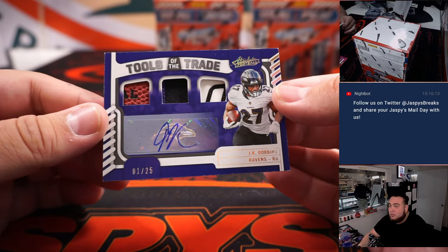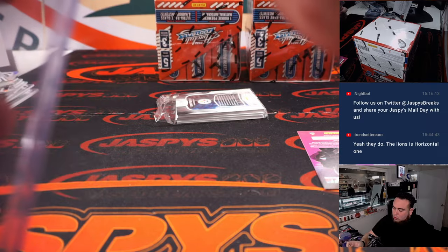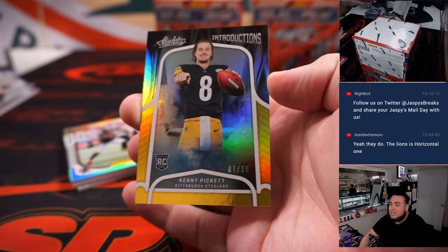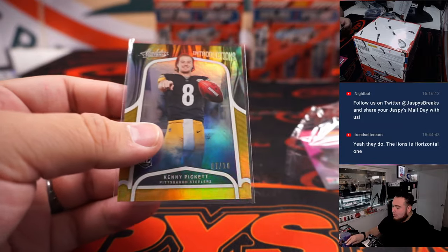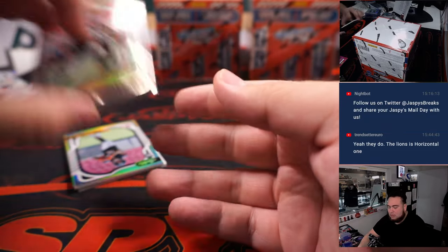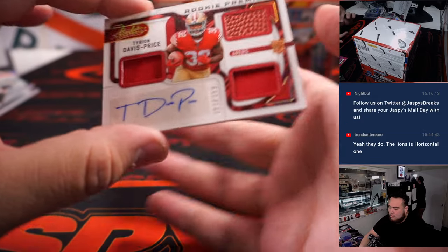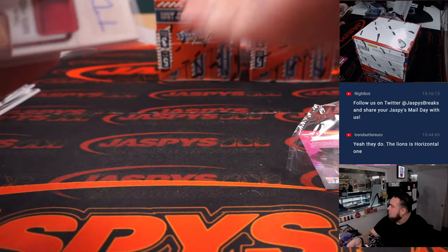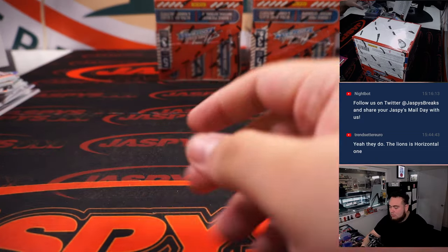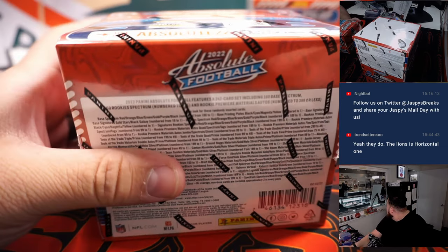J.K. Dobbins, 1 out of 25. Nice Kenny Pickett — how about that, 7 of 10, one off the jersey number. That's a nice one there for the Steelers. It's a cool looking card. We have a Vilas Jones Jr. Triple Relic, Davis Price. Alright, halfway through, guys.